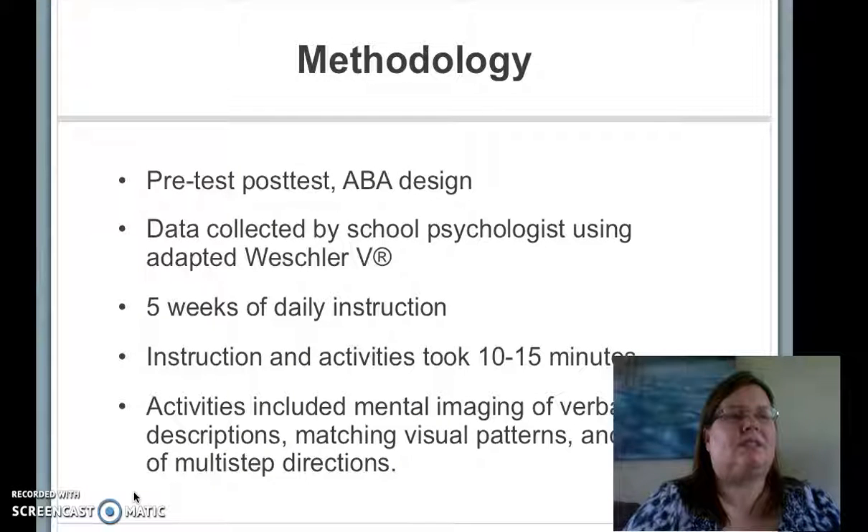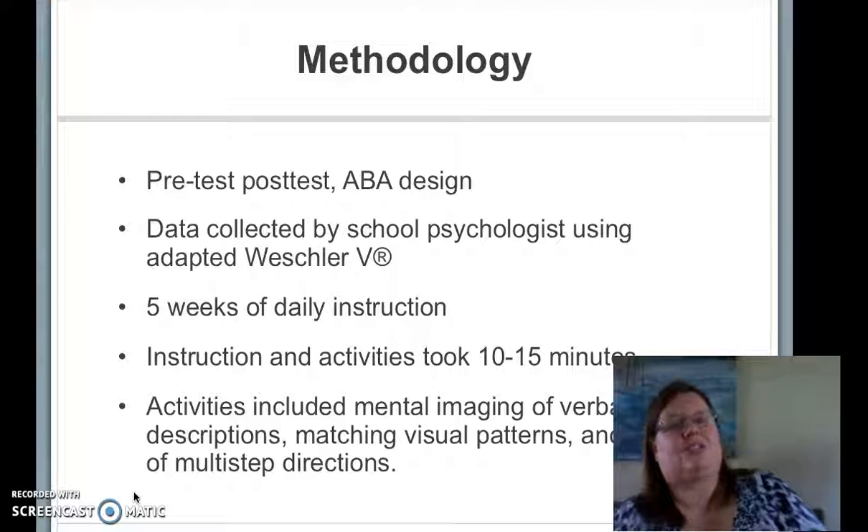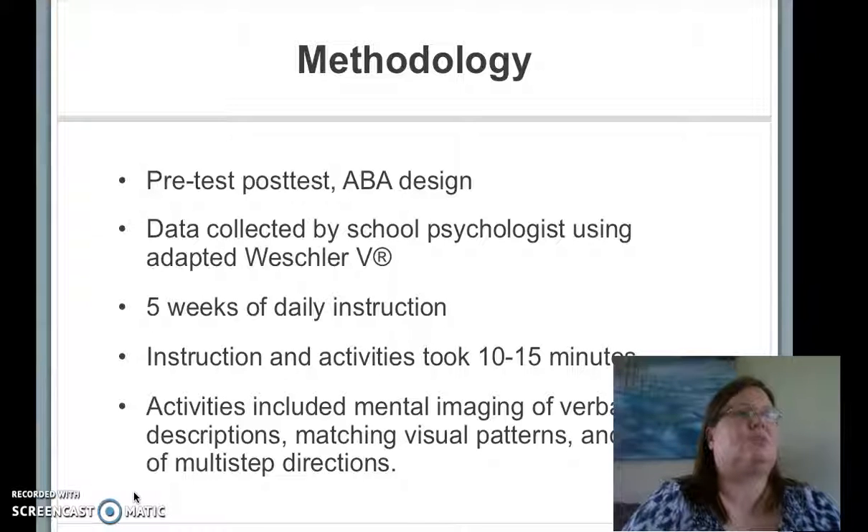The research was conducted using a pre-test, post-test ABA design for reliability. The data was collected by the building psychologist using an adapted visual and verbal working memory subcomponent of the Weschler V intelligence scale for children. The measure needed to be adapted because school policy does not allow students to be tested with this test without educational purpose. Instruction was daily for 10-15 minutes, and activities included mental rehearsal, application of verbal directions, matching visual patterns such as stringing beads, and following multi-step directions.